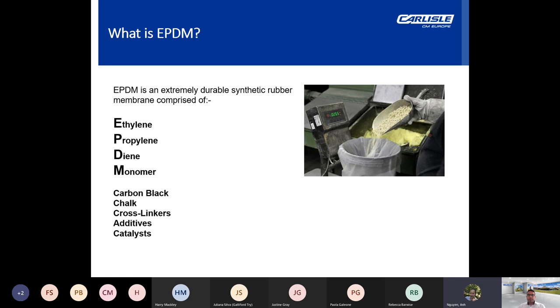EPDM is an extremely durable man-made rubber membrane comprised of ethylene propylene diene monomer (EPDM), carbon black which neutralises the effects of UV, chalk, cross-linkers, additives and catalysts. Therefore EPDM has all the advantages of natural rubber such as high flexibility, but it's also UV and ozone resistant so it doesn't go dry or brittle on prolonged exposure to sunlight.